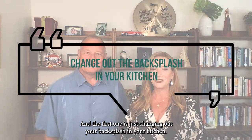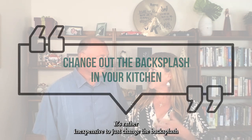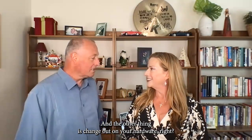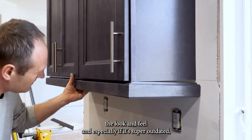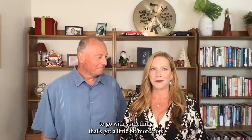The first one is just changing out your backsplash in your kitchen. It's rather inexpensive to just change the backsplash, or to add a backsplash if you don't have one already. And the other thing is to change out your hardware — just updating hardware in the kitchen sometimes completely changes the look and the feel, especially if it's super outdated, to go with something that's got a little bit more pop.